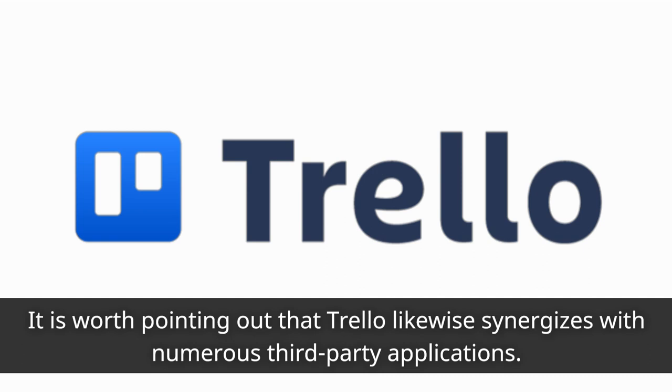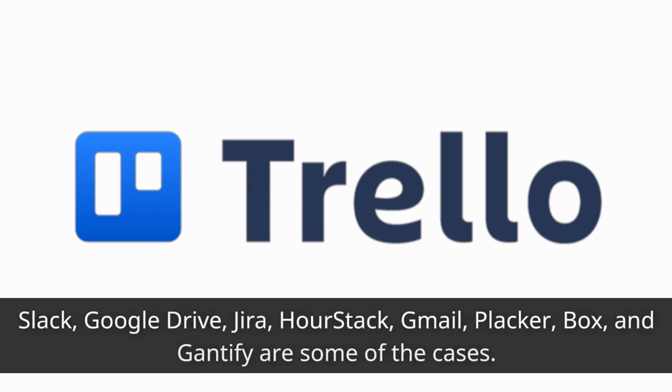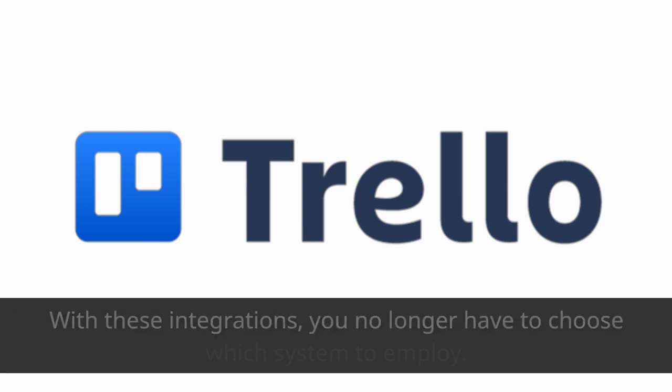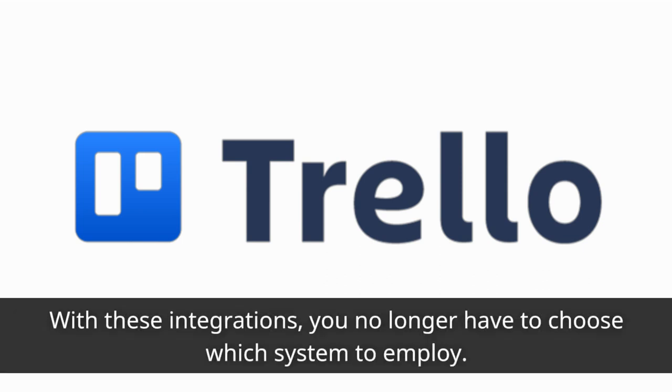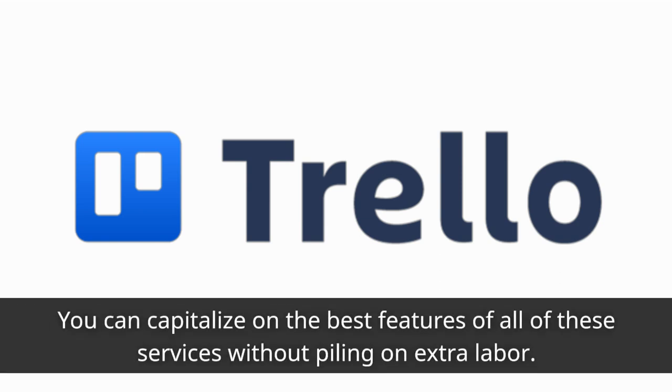It is worth pointing out that Trello likewise synergizes with numerous third-party applications. Slack, Google Drive, Jira, Rstack, Gmail, Placker, Box, and Ganify are some examples. With these integrations, you no longer have to choose which system to employ — you can capitalize on the best features of all of these services without piling on extra labor.